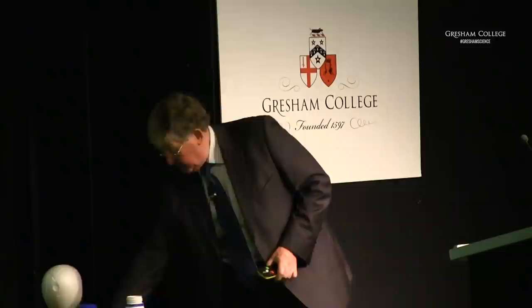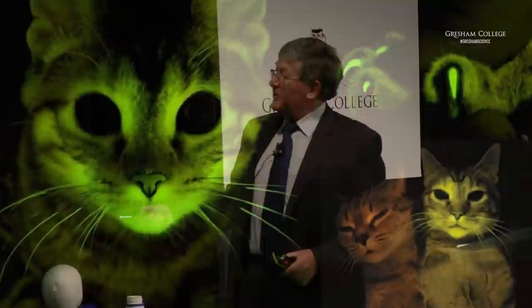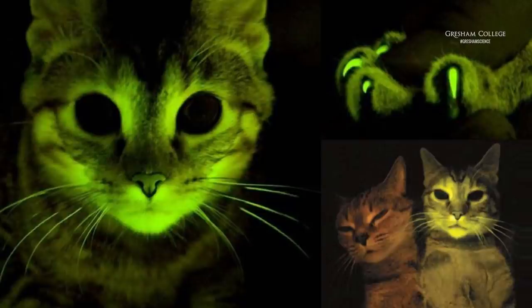I thought you might be amused by this — it was in Nature a couple of years ago. This is a cat being investigated where GFP was used in the body, and the result is that he has become a fluorescent cat. His whiskers fluoresce quite nicely and his claws particularly. This was a serious experiment — not a mechanism for going out at night with an ultraviolet lamp to look for your lost moggy.